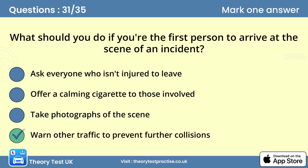Question thirty-one: What should you do if you're the first person to arrive at the scene of an incident? Answer: Warn other traffic to prevent further collisions. Warn other traffic of the incident without putting yourself or others at risk. Once the danger of further collisions is dealt with, call the emergency services. While waiting for them, keeping casualties or witnesses calm is important — but never offer a cigarette because of the risk of fire.